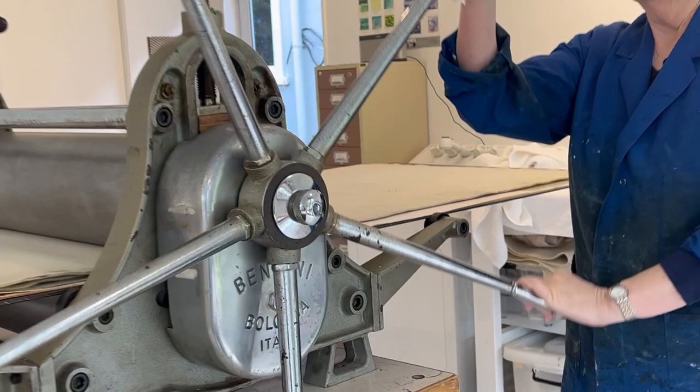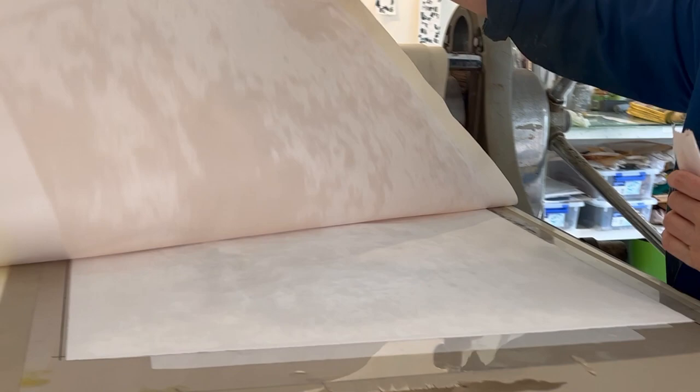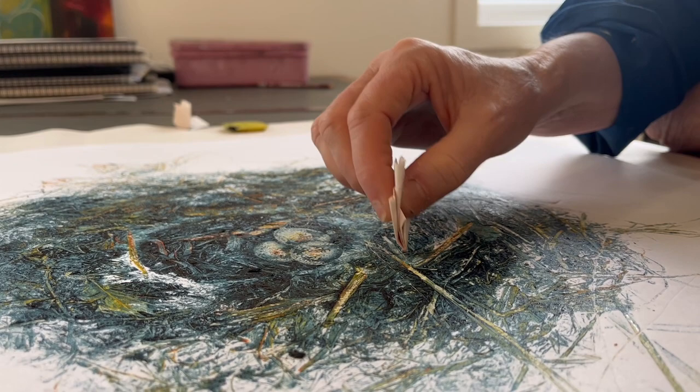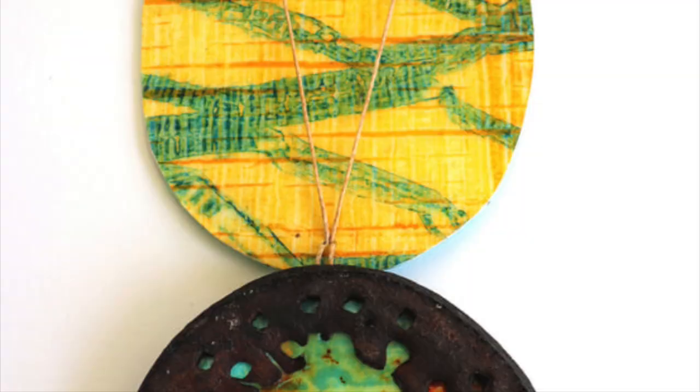My practice is materials-based and process-led. The ideas and the research develop from the finding and from the print process itself. Everything is printed directly from waste materials, and much of those I find on the beach at Otake. The work in the book, Mr Chen's Big Journey, was from printed material I made.